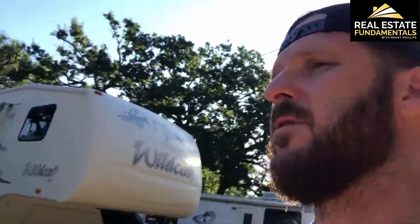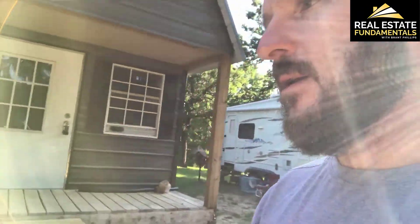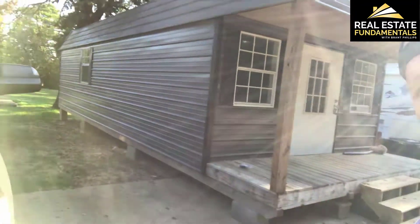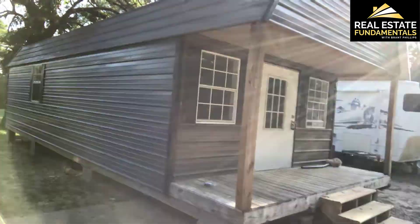We bought this a couple months ago — it was a repo deal. It's a little under 500 square feet, so it's a pretty good size. It is not on an axle; it's chattel property, so it does not come with the land. We're really just going to rent this one out. The contractors just finished building this one out and it's pretty nice — you're going to like it.